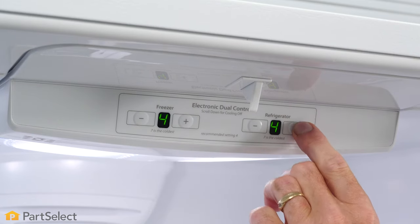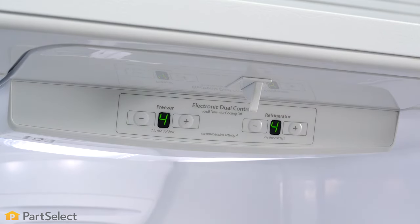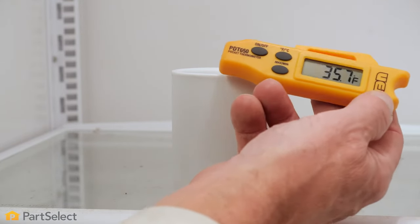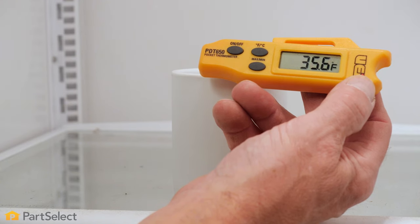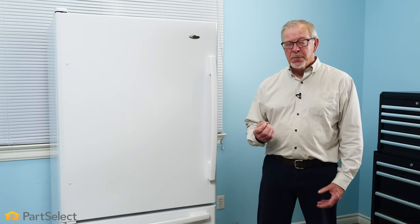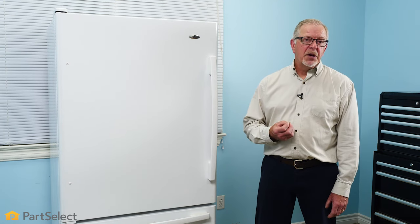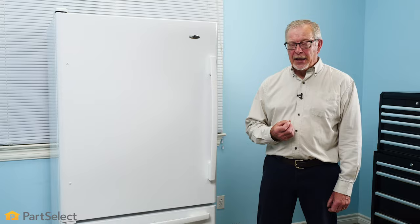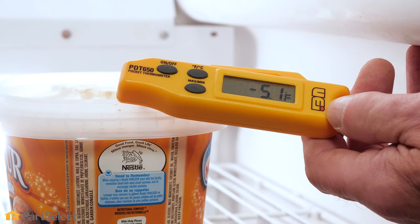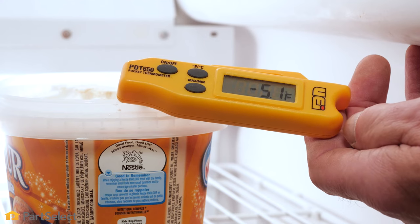To check those temperatures, we suggest that you use a good quality probe type thermometer. Set a glass of water in your fresh food compartment, allow it to sit there for 12 to 24 hours, and test the temperature. If you need to make an adjustment, allow another 24 hours before recording the temperature again. In the freezer, we find the best item is ice cream — simply insert the probe into that and check the temperature.